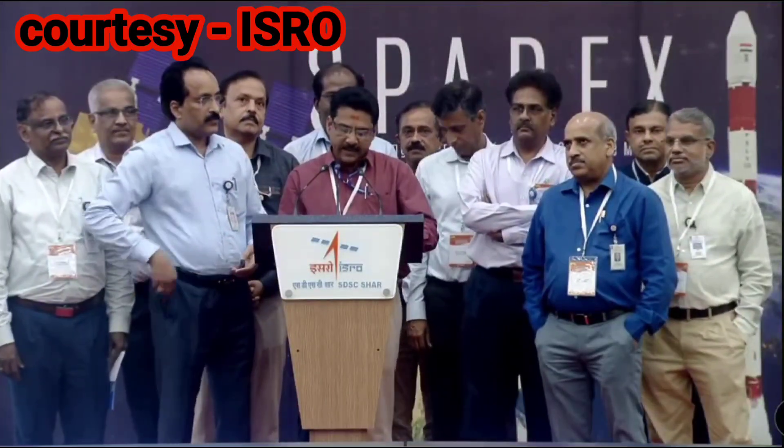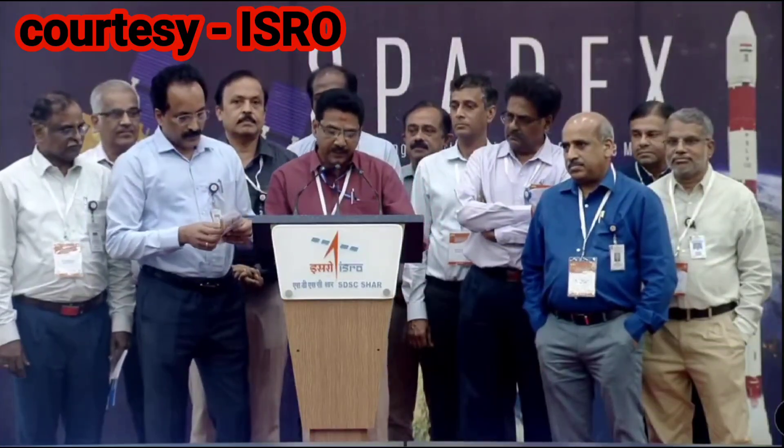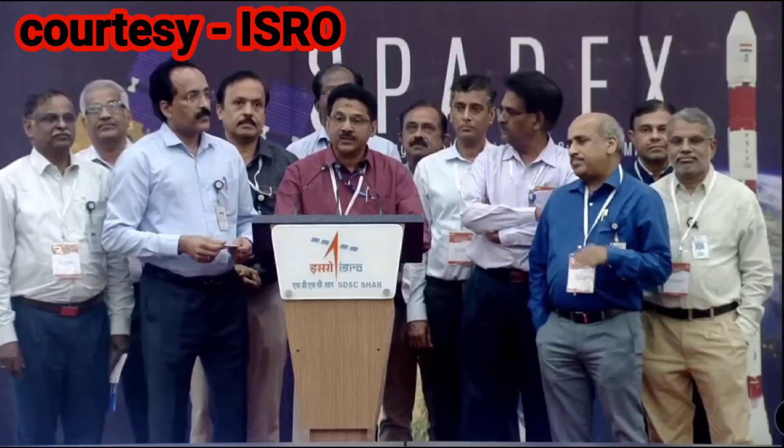This time we are flying the indigenous Vikram 3201-based mission management computer in POEM. We also have interesting experiments like space robots doing debris capture and inchworm walking, plasma smeric and electron density measurements, three biological experiments, advanced inertial sensors, and green propulsion systems.